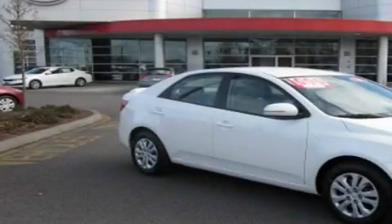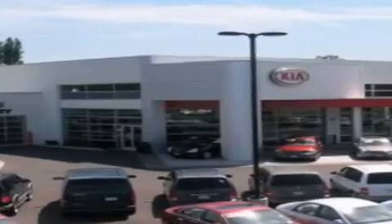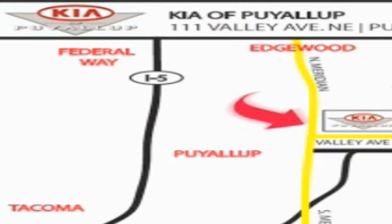This vehicle won't last long at this price. Call and arrange a test drive now. Kia of Puyallup is easy to find. Look for our six-acre dealership off of Highway 167 and just minutes from anywhere.